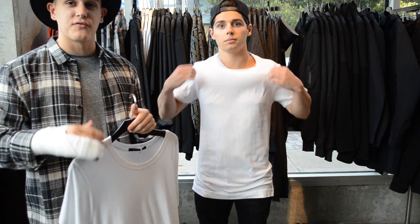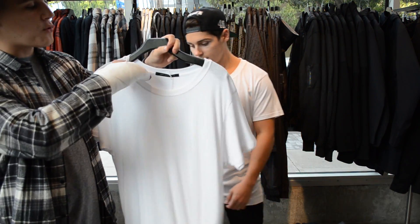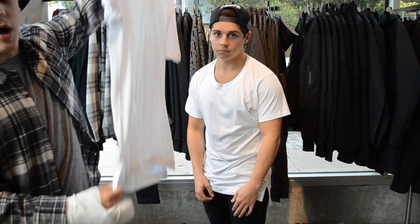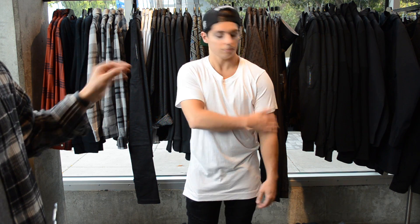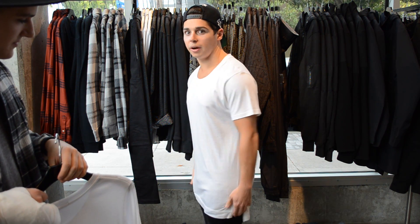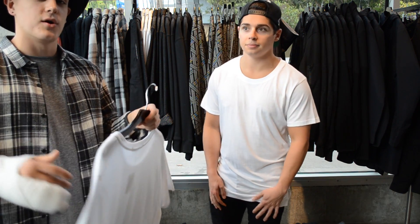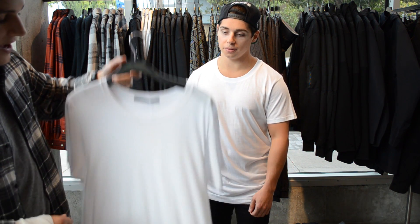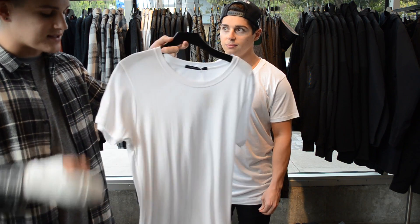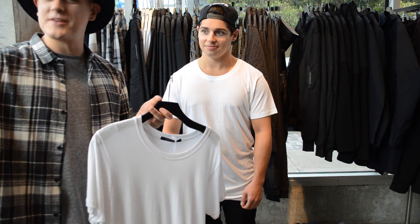Next up we have a couple pieces from a personal friend of mine, John Elliott. This is the Mercer T — it's got a slightly wider neck and a split hem with a slightly longer drop in the back. Josh is modeling a size medium. John Elliott runs pretty slim, so I always recommend going a size up. He's normally a small and went to a medium — he could even fit a large. I'm an XL in him. The quality is great, he kills it.